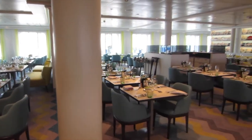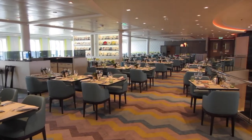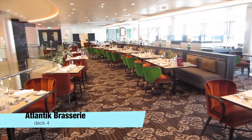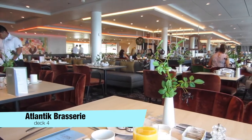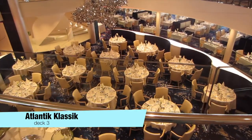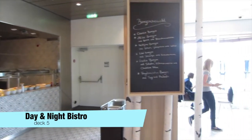As a good transition we come from the X lounge to the restaurants on the Mineshift 5. We are beginning with the three completely free restaurants in one big area. This is the highest one, the Atlantic Mediterranean. The Atlantic Brasserie is nice for breakfast. And below is the Atlantic Classic. Sometimes useful is the day and night Bistro.